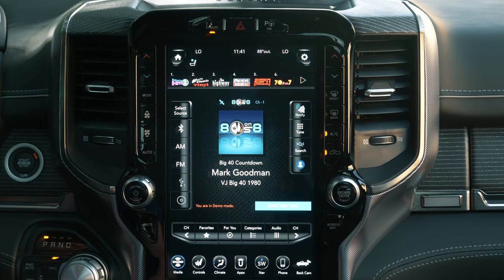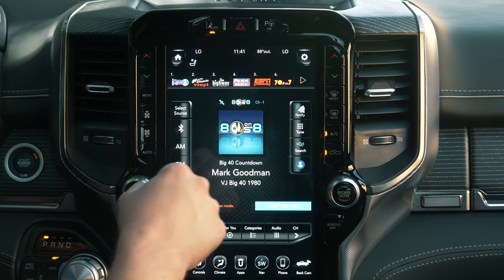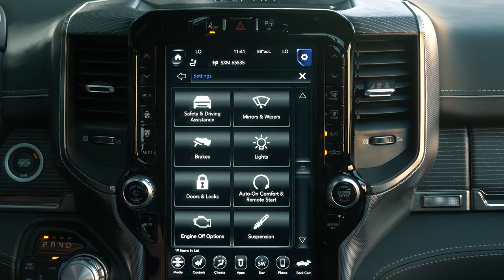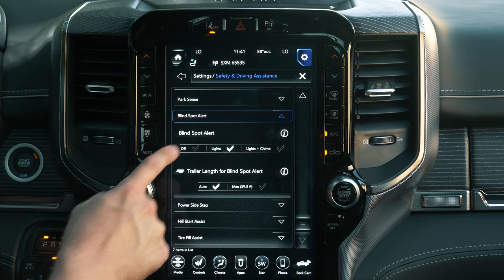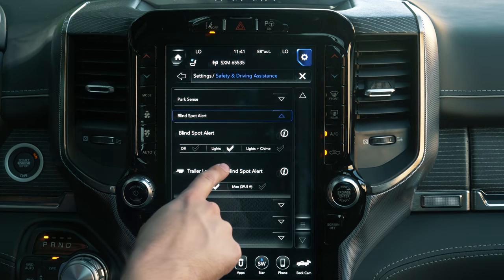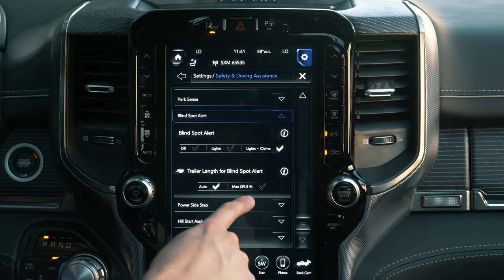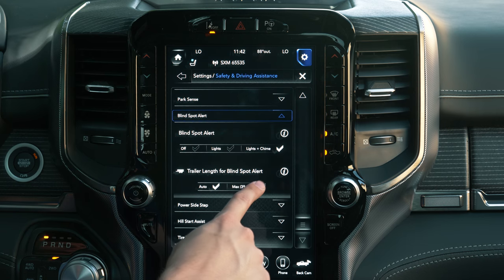Number one has to do with the safety features. The entertainment center is massive and feature-rich, and it has a massive amount of settings you can tweak to your liking. The one I found interesting is the blind spot alert menu. If you go into Settings, navigate to Safety and Driving Assistance, and select Blind Spot Alert, you can have it set to lights only, lights and a chime, or turn it off altogether. You can also enable it for your trailer — blind spot monitoring will work for trailers up to 39 and a half feet.